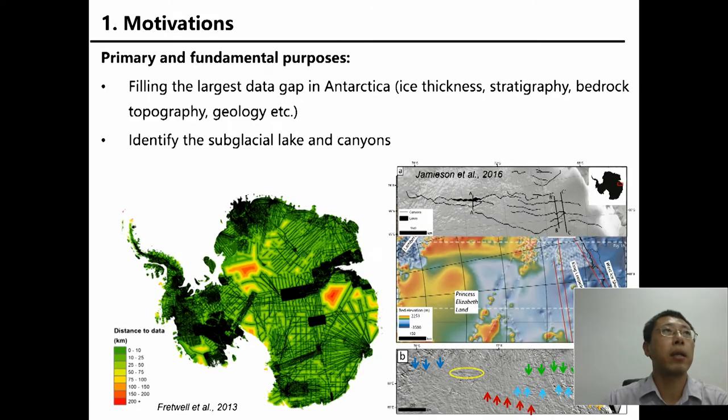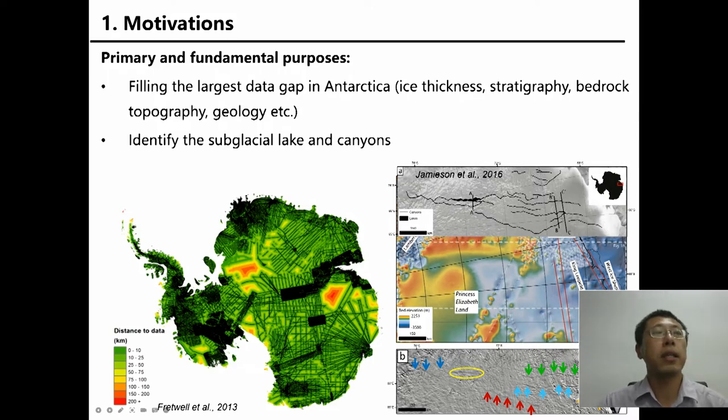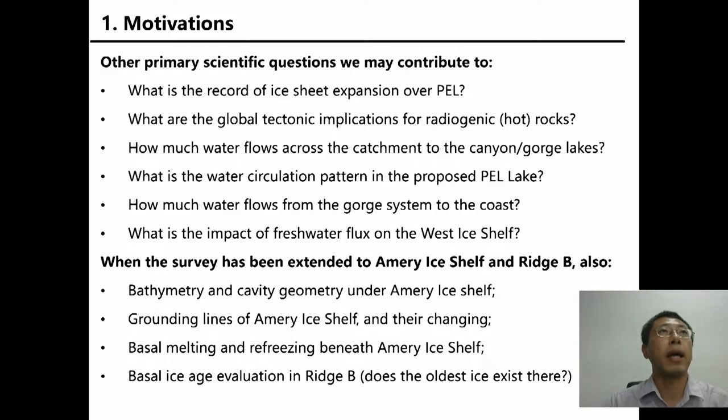My talk includes four parts. The first one is motivation. We have a primary and fundamental purpose to fill the largest data gap in Antarctica. After the BedMap-2 PL survey, there is a very large data gap left in Antarctica. In 2016, Jameson published a paper using remote sensing data to propose a very large subglacial lake in this area and canyons linking the coast to the interior.